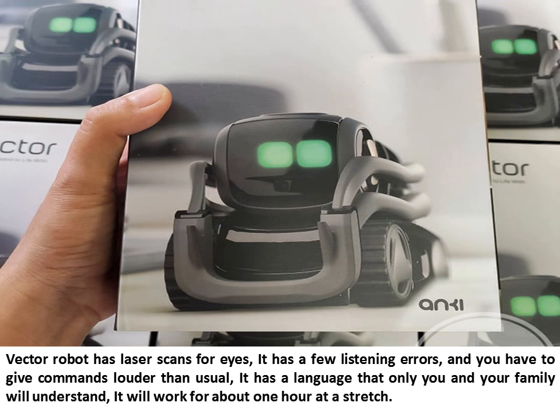Vector Robot has laser scans for eyes. It has a few listening errors, and you have to give commands louder than usual. It has a language that only you and your family will understand. It will work for about one hour at a stretch.